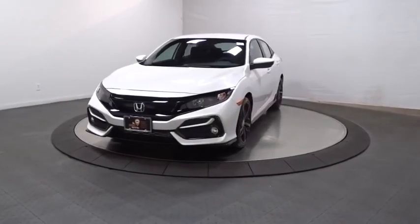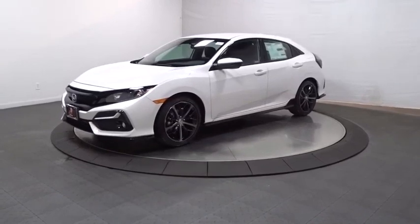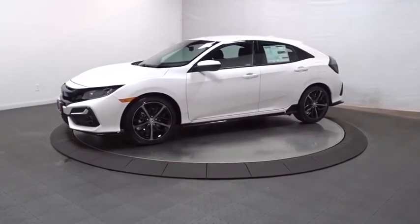Stop by and take a look at the 2021 Honda Civic. Practical, awesome gas mileage, and incredibly reliable.